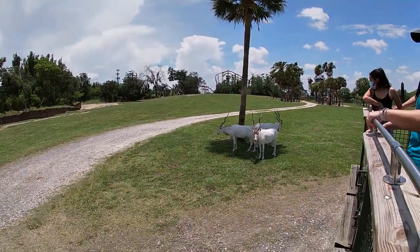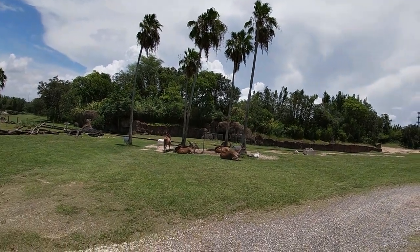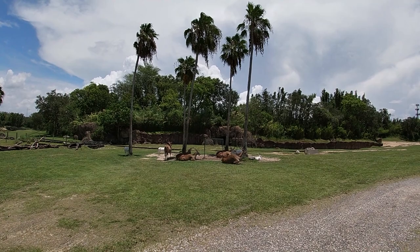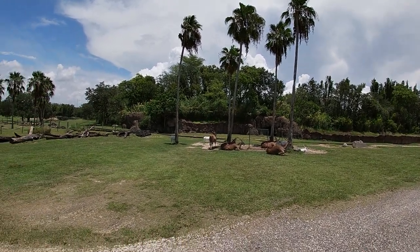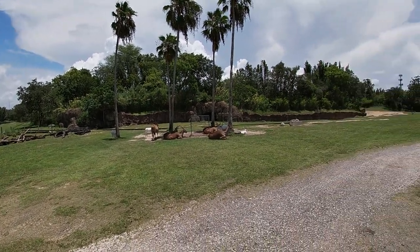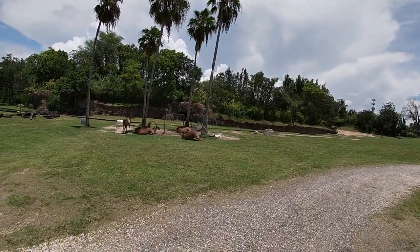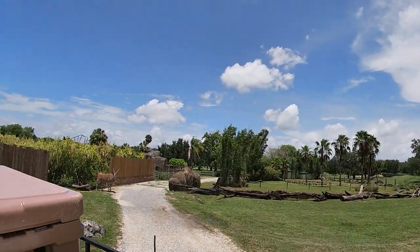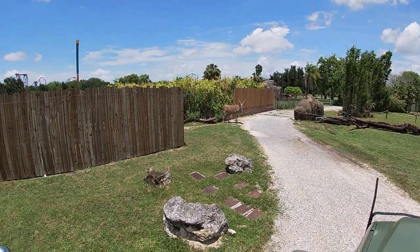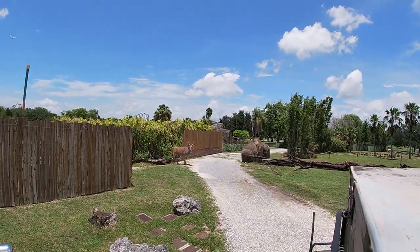These white antelope are our Addax antelope. They are going to be one of the most endangered and rare animals you'll see today. The Addax are native to the Sahara Desert, which is why they're that nice bright white color — it helps them reflect sunlight and keep cool. Unfortunately, as of 2016, it was estimated there were only about 100 of them living in the wild. Our herd has somewhere around 15 individuals at any given point.